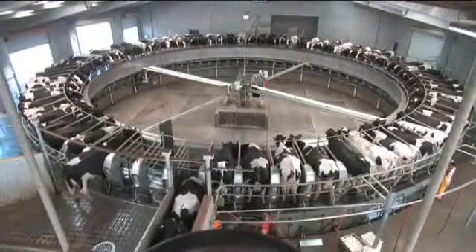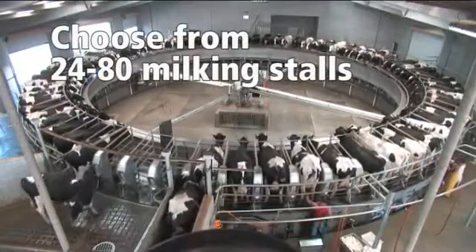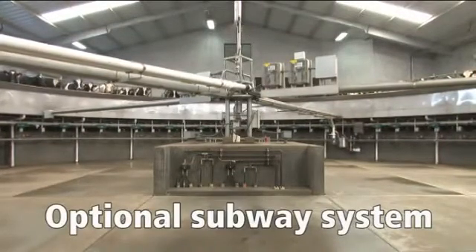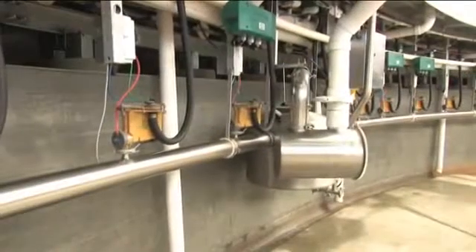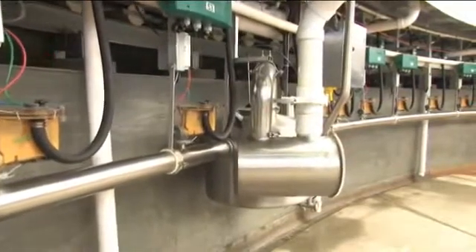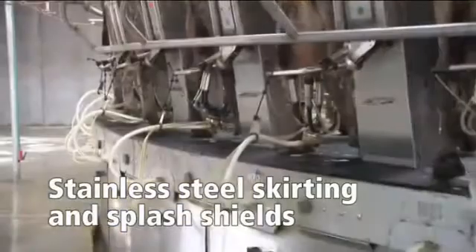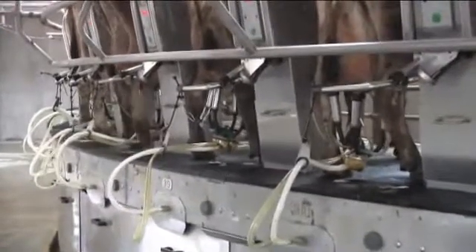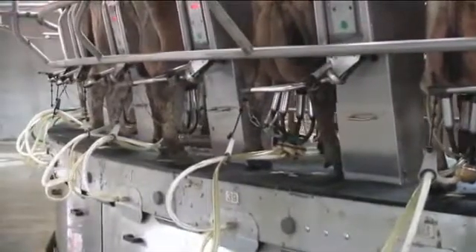With the Auto-Rotor Performer, you can also choose configurations from 24 to 80 milking stalls. An optional subway system for parlors with 40 or more stalls provides a clean, dry environment for easy access to critical milking system components. In fact, maintenance can be performed while the platform is in operation. Stainless steel skirting below the parlor deck with removable panels and stainless steel splash shields on the interior of the platform are available to give your parlor a sleek, clean design that you will be proud to milk in, day in and day out.